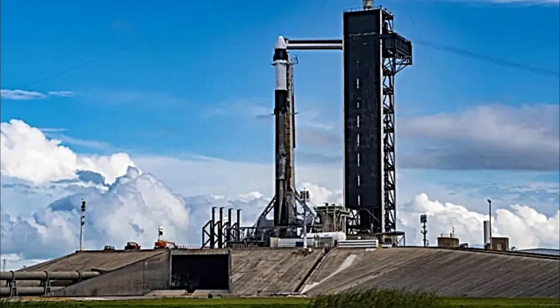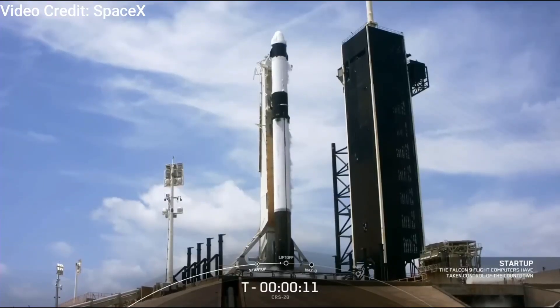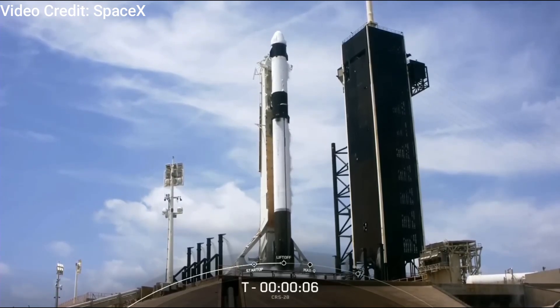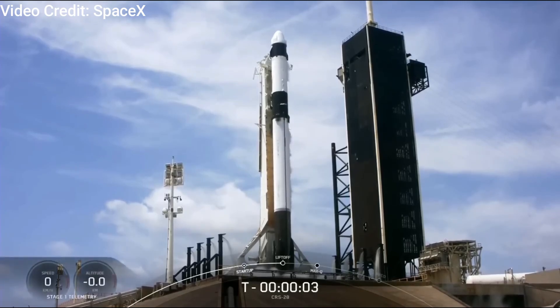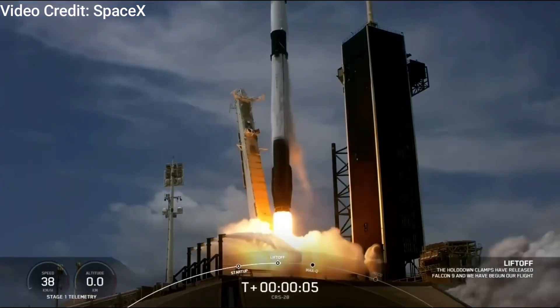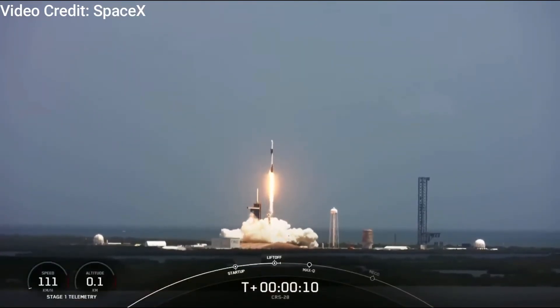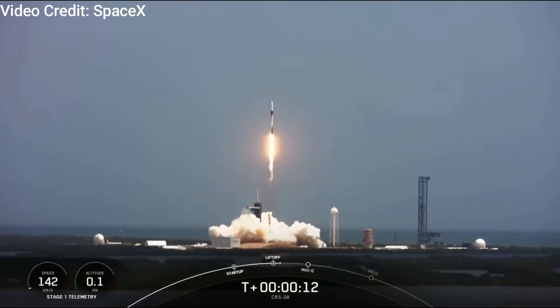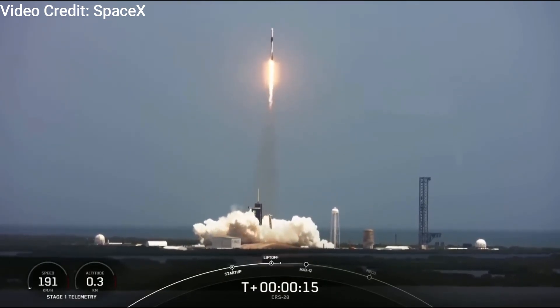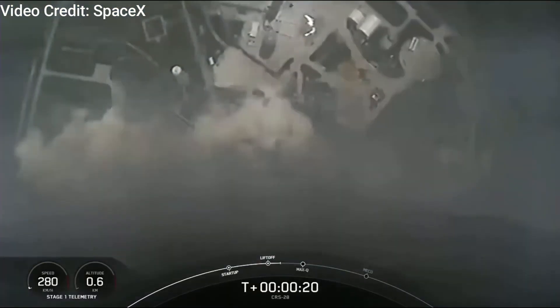SpaceX and NASA have decided to postpone the upcoming Dragon cargo launch to the International Space Station by an additional two days, now scheduled for November 9th. Originally slated for liftoff from NASA's Kennedy Space Center in Florida on November 5th, the robotic SpaceX mission designated as CRS-29 faced a delay to November 7th to allow more time for pre-launch preparations. A new announcement on November 2nd brought yet another two-day delay, with NASA explaining the extension was necessary to ensure completion of final pre-launch closeout ahead of liftoff.